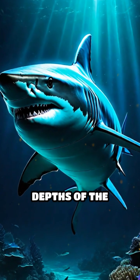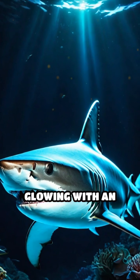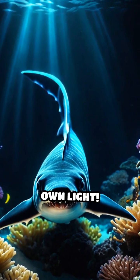Imagine swimming through the pitch-black depths of the ocean, and suddenly a shark glides by, glowing with an otherworldly blue-green light. Meet the bioluminescent sharks — deep-sea hunters that produce their own light.